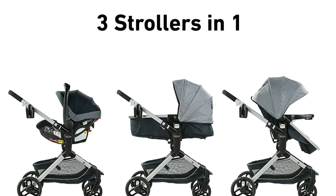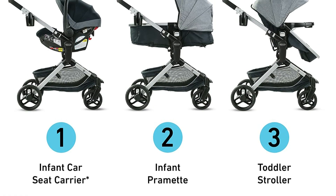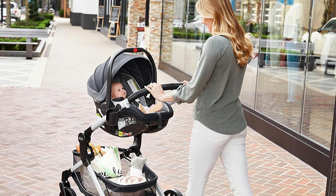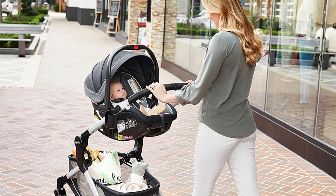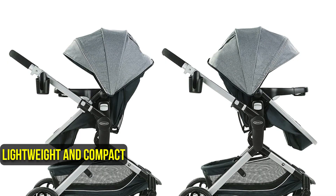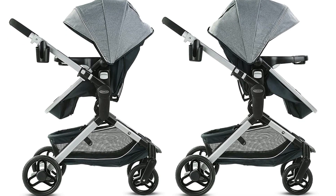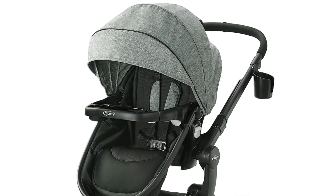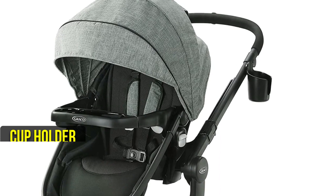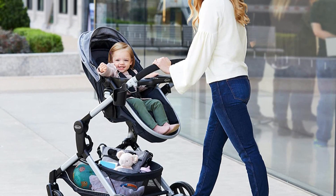Another great feature of the Graco Modes Nest Baby Stroller is that it is a three-in-one stroller. It can be used as an infant car seat carrier, infant pram, and toddler stroller, making it a versatile and practical option for parents. The stroller accepts all Graco infant car seats, so parents can easily transition from the car to the stroller with ease. It is also lightweight and compact with an easy one-step fold for convenient storage, making it easy to take on the go whether running errands or traveling. The stroller also features an expandable extra-large storage basket, child's tray with cup holder, and parent cup holder for all essentials.